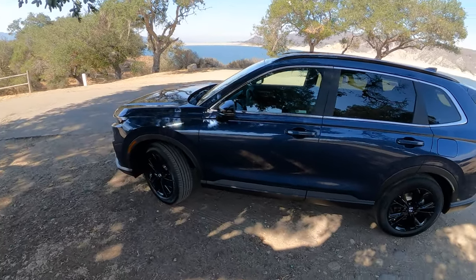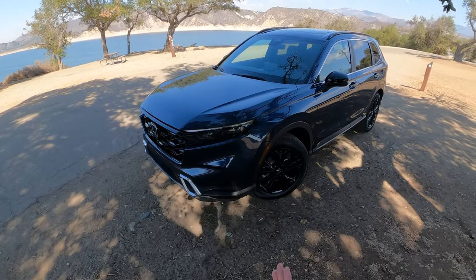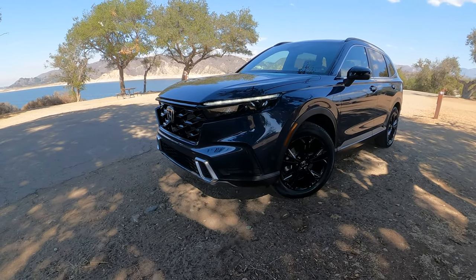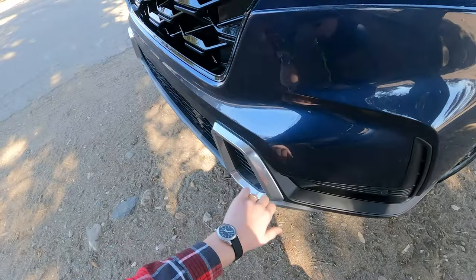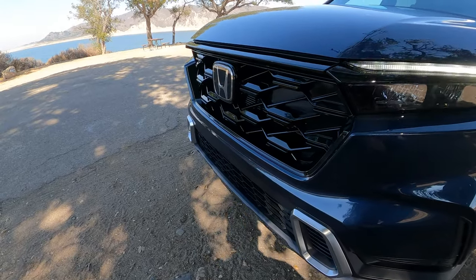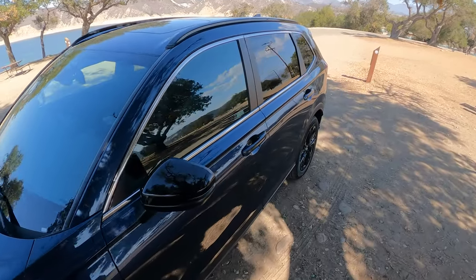CR-V's always been very utilitarian and kind of no-nonsense, but this one — you've got the chrome bits, a little more of a longer, wider, sexier look. A little less rugged than some previous CR-V buyers are used to. The black painted wheels I'm not a huge fan of, but some people quite like them. I do like the DRLs. The hybrids get this little plasticky silver bit that looks good. I think the grille looks nice — it's a sharp car.